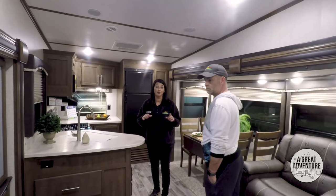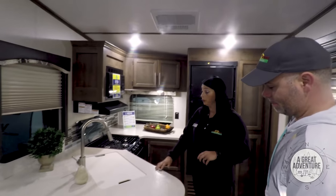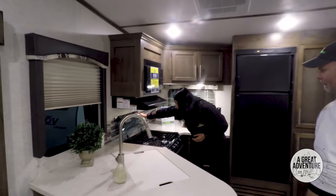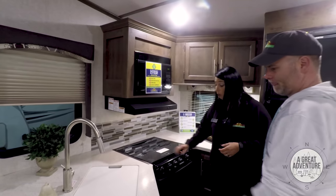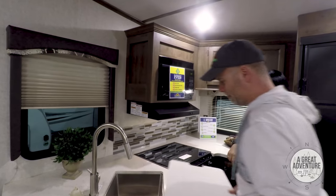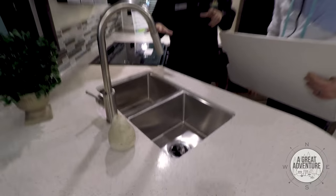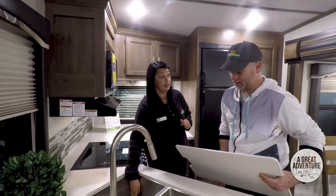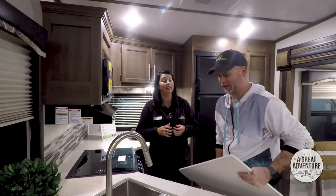This is something Sarah really likes — the rear kitchen with a lot of countertop space, and this floor plan is great for that. You still have plenty of storage in the kitchen. You've got the cover that folds down over your stove, so you have additional countertop space there. One of my favorite features is the stainless steel, under-mount, double sink — and I love that they've gone to the square sink. You can actually wash dishes in there without worry. It feels hygienic.